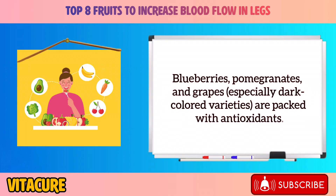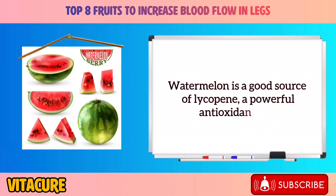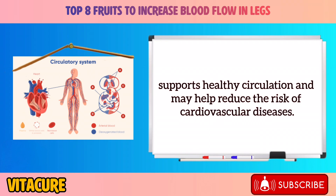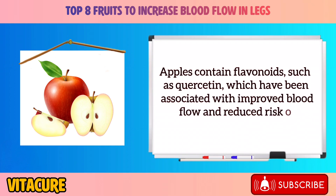Antioxidants found in blueberries, pomegranates, and grapes — especially dark-colored varieties — help reduce inflammation, protect blood vessels from damage, and improve blood flow. Lycopene from watermelon is a powerful antioxidant that supports healthy circulation and may help reduce the risk of cardiovascular diseases. Flavonoids in apples, such as quercetin, have been associated with improved blood flow and reduced risk of heart disease.